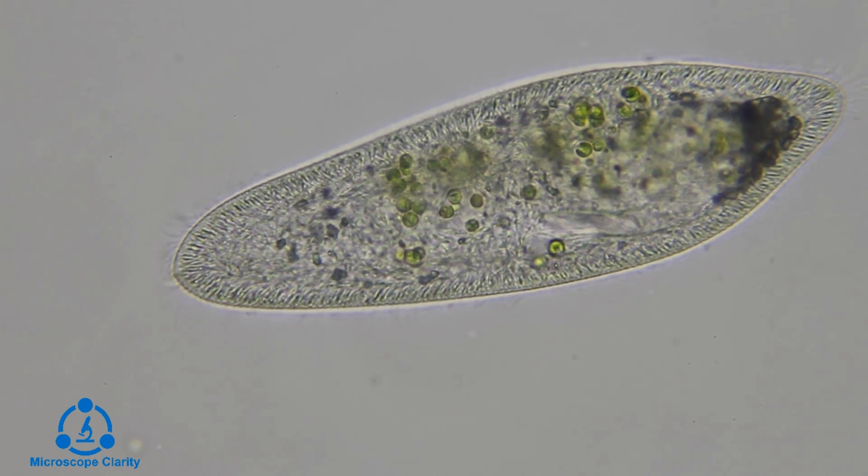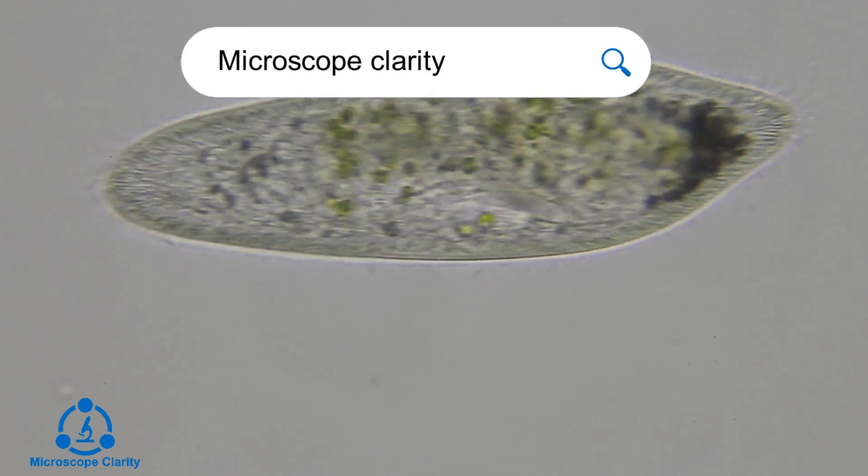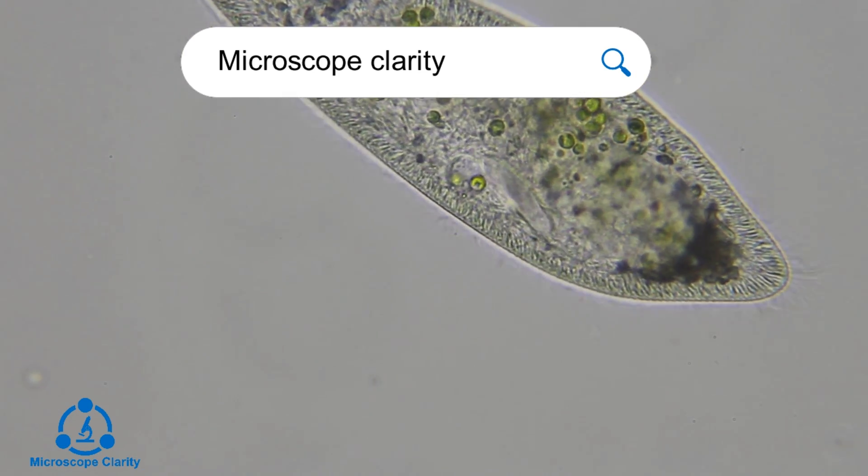For more resources on microscopy or microbiology, visit microscopeclarity.com.